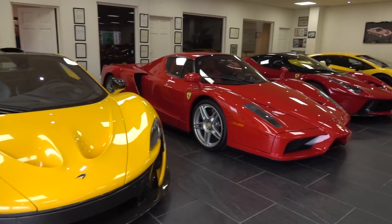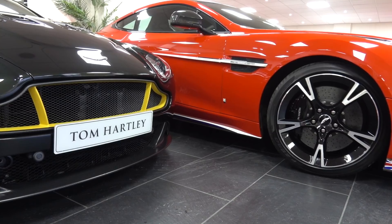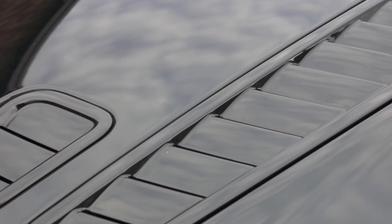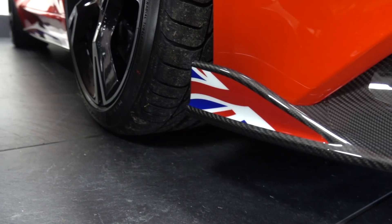Recently when we were filming at supercar dealer Tom Hartley, we took a closer look at these two V12 Aston Martins — a Vanquish S and a V12 Vantage S. They were far from standard however.